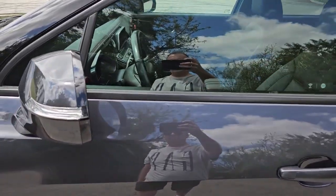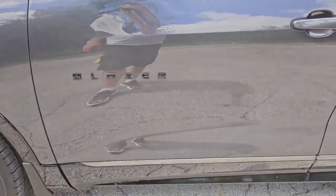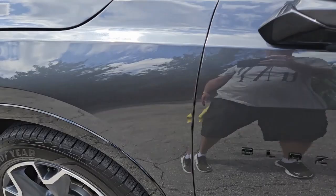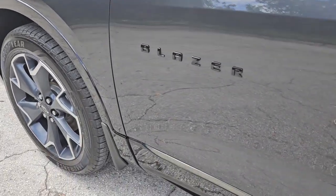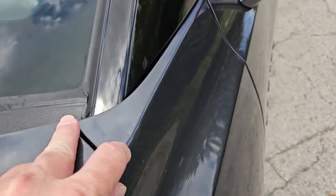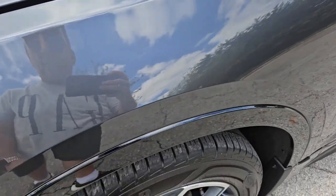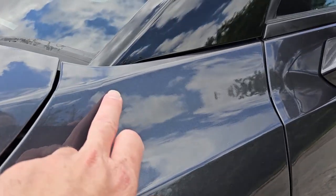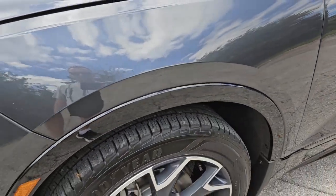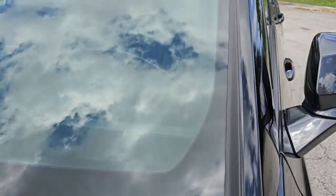The front door panel on the driver's side looks good, very nice shape, really great condition. The mirror is in beautiful condition. Now looking at the driver's side front fender — it looks good, but it does have a little dimple and a small dent right there on the paint. Overall the fender looks good, very nice condition.